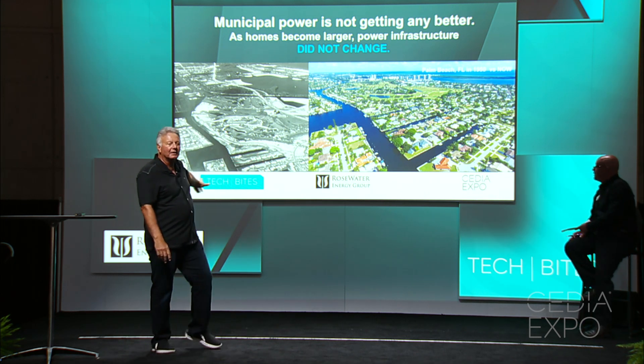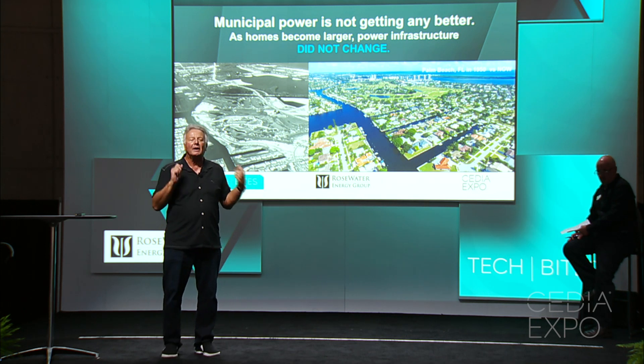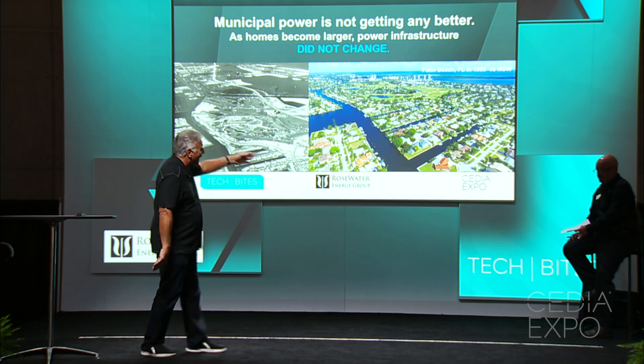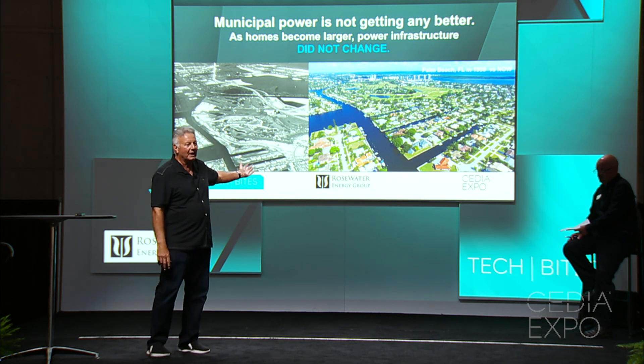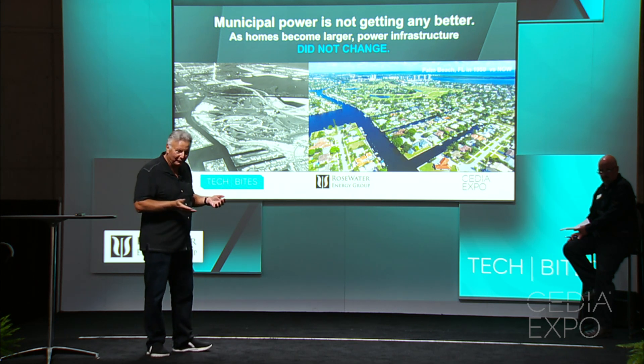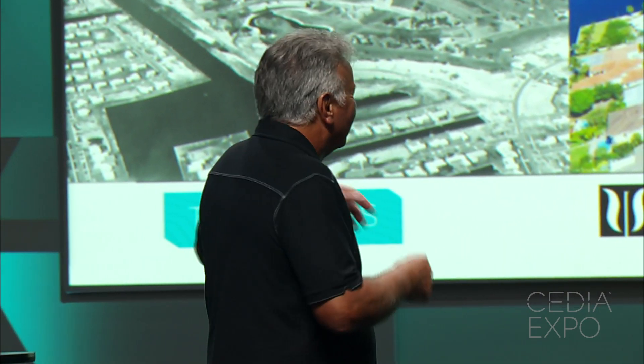What used to be an island filled with 1,500 square foot winter homes for the wealthy is now filled with hundreds of homes ranging from 5,000 to 50,000 square feet — yes, a modest little 50,000 square feet. So you've got more homes with no more infrastructure and no more power generation ability.